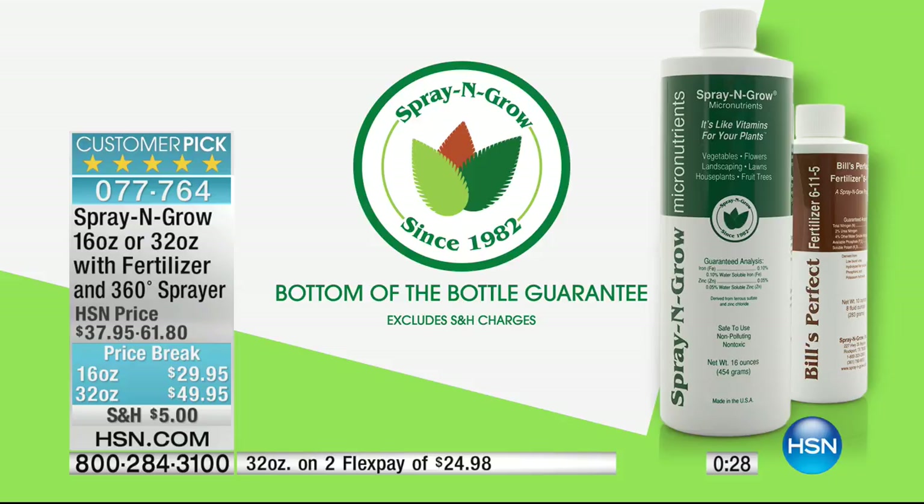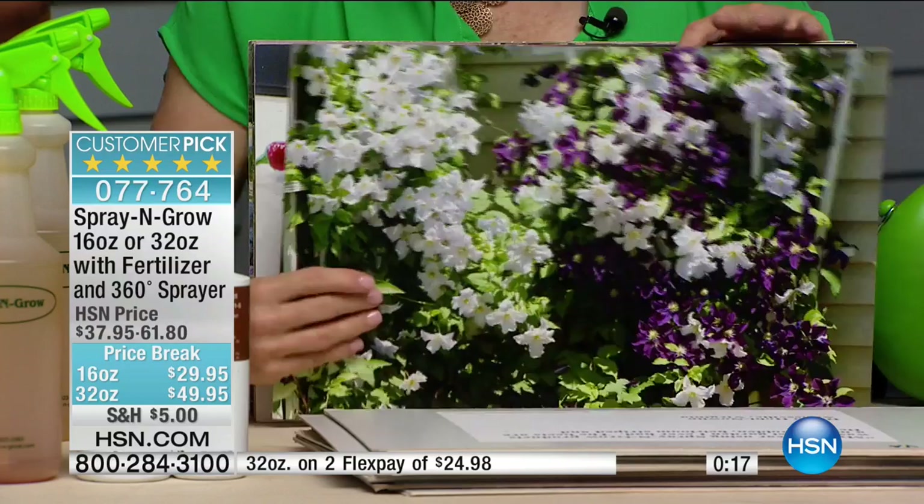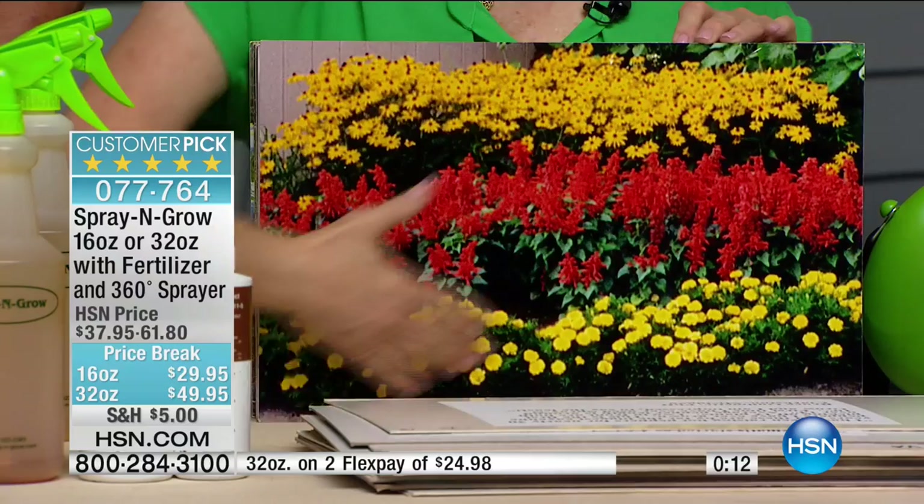Think about that guarantee — for less than $30, you're guaranteed to the bottom of the bottle. Using it every other week, you're going to get clematis that look like this, 14-inch peppers, beautiful flower beds, vibrant colors. Before and after — it's out of control. We have 7,000 photos from customers who loved it so much they actually sent a photo in. Keep them coming.